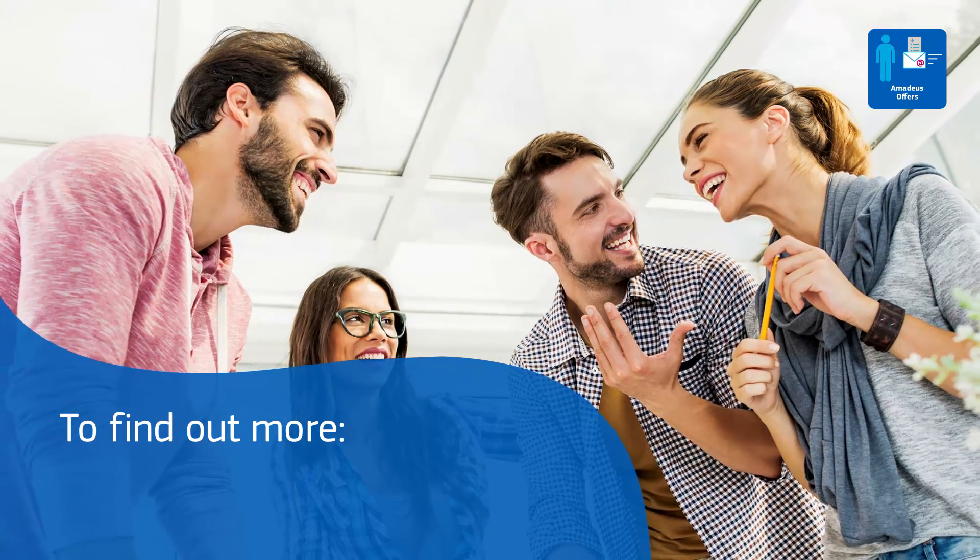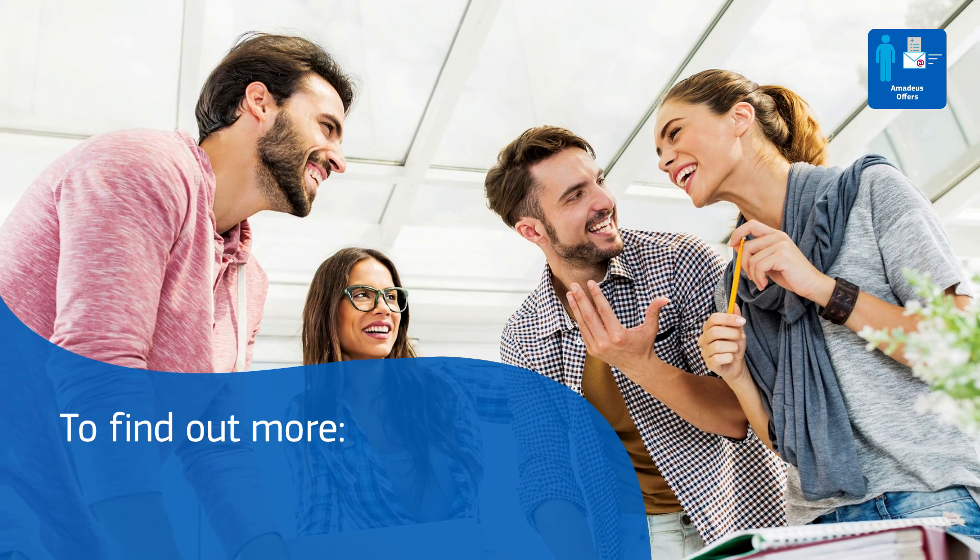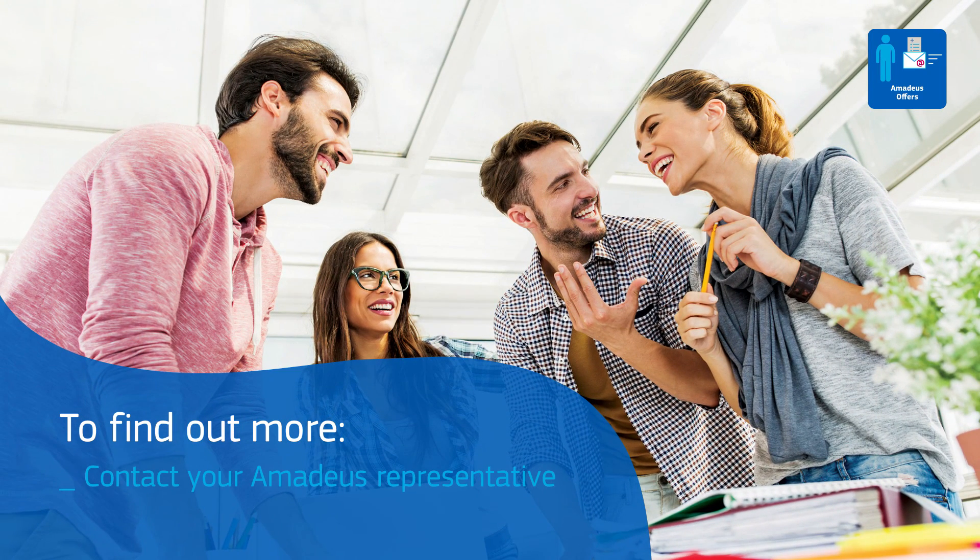To discover more about Amadeus Offers and to find out about deployment in your region, speak to your Amadeus Account Manager or visit the Amadeus website.